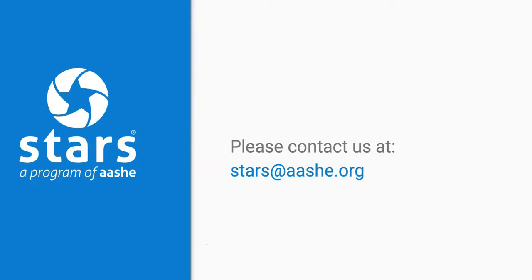I hope you've found this introduction to STARS helpful. Thanks again for your interest, and please reach out with any questions at stars@aeshe.org.